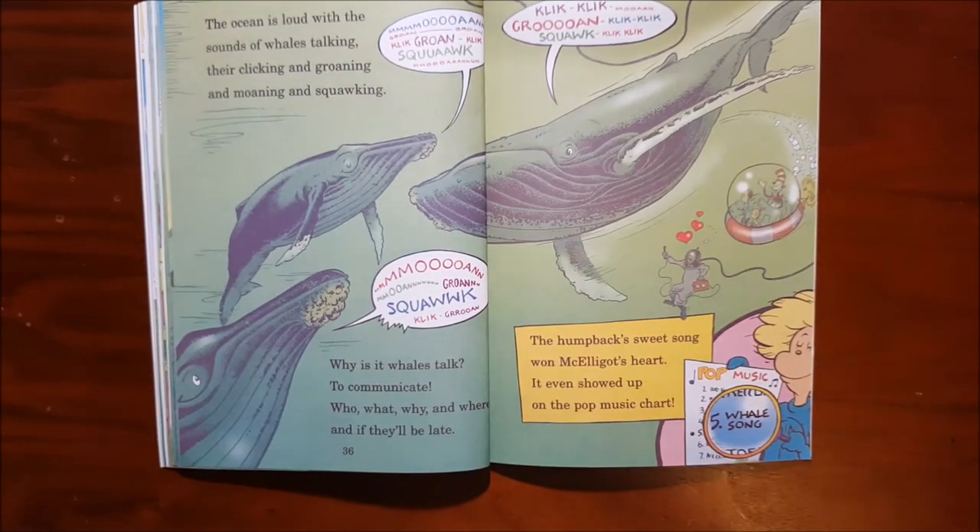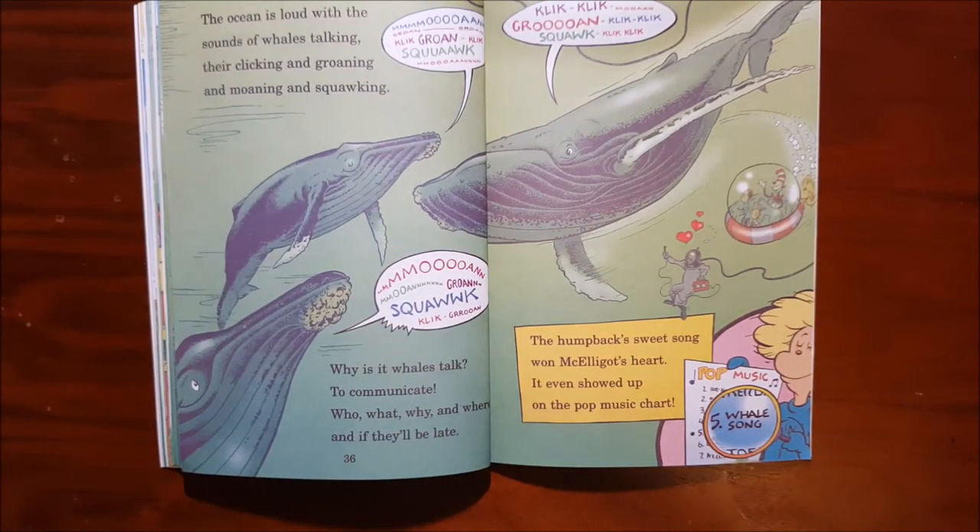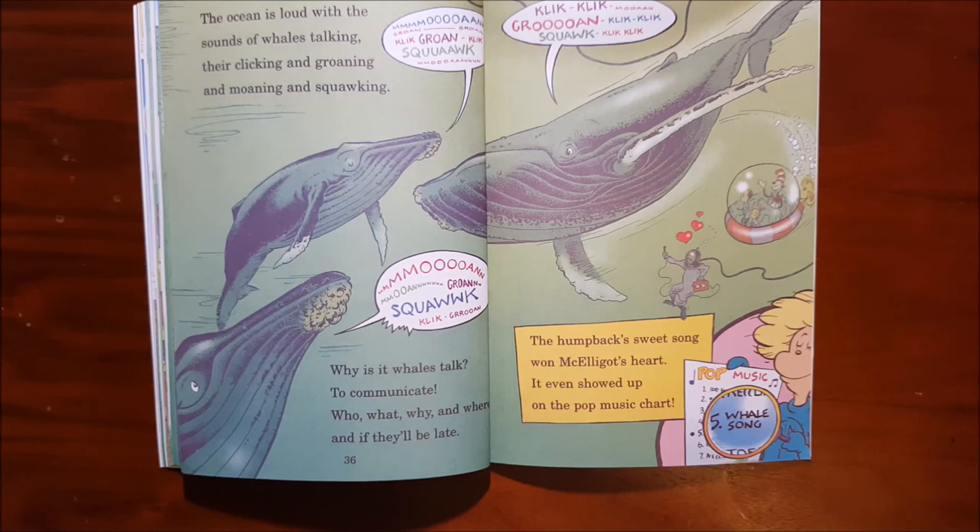The ocean is loud with the sounds of whales talking. They're clicking and groaning and moaning and squawking. Why is it whales talk? To communicate — who, what, why and where, and if they'll be late. The humpback's sweet song won McElligott's heart. It even showed up on the pop music chart.